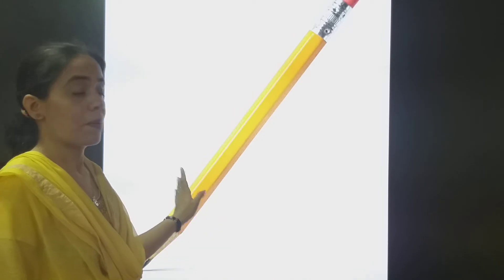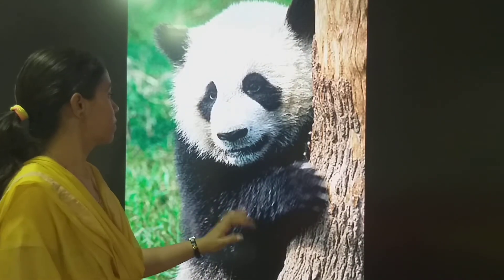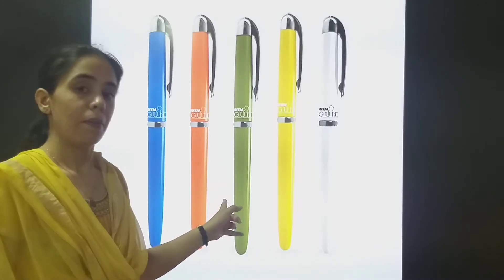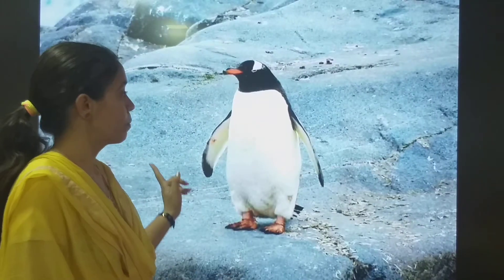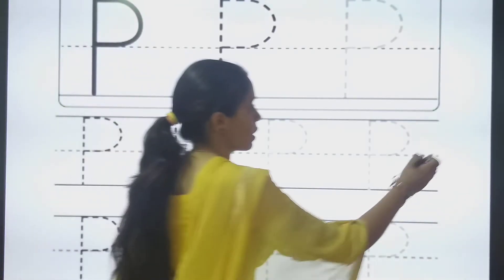P for pen, then P for panda, then P for pencil. Let's repeat: P for pencil, P for panda, P for pen, P for penguin. Now we will be tracing letter P.